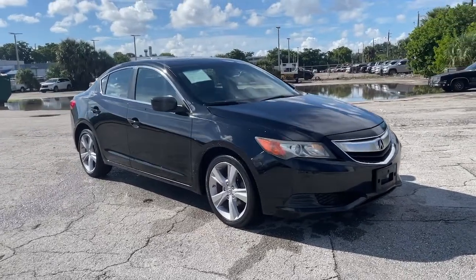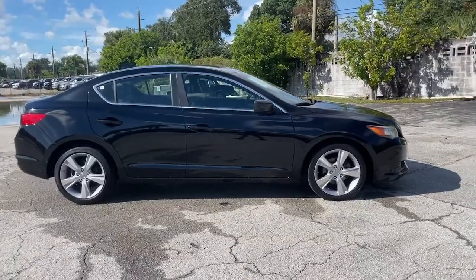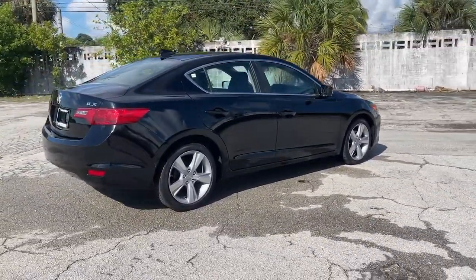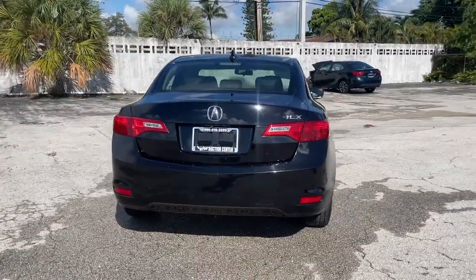Get acquainted with the 2015 Acura ILX. With less than 80,000 miles on the odometer, this vehicle stands out from the rest. Drive big in the bold ILX, Acura's compact sport sedan.